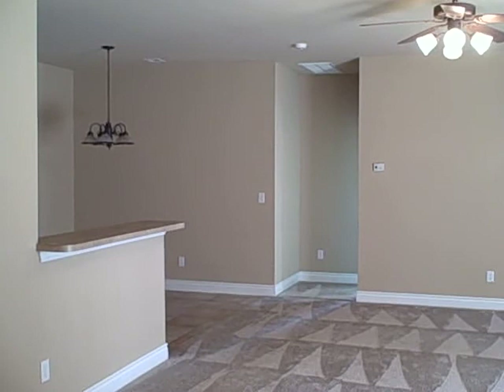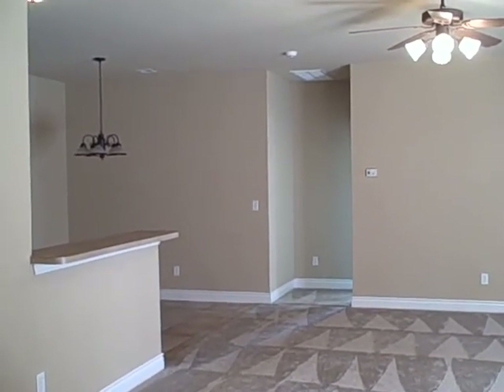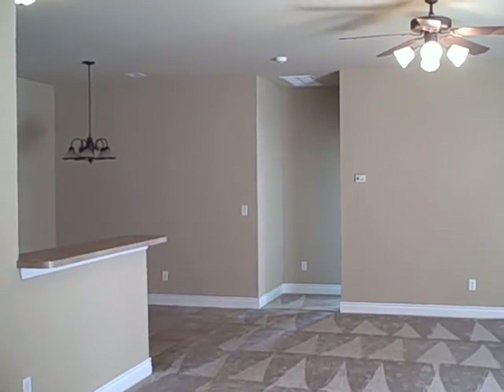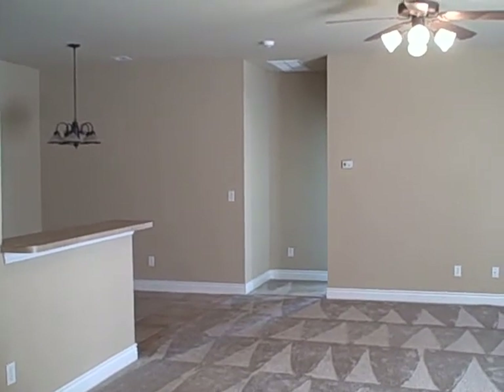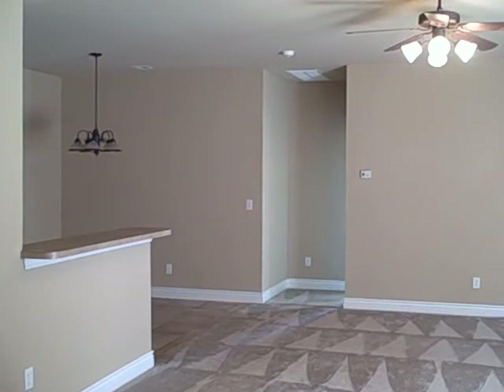If you're interested in this house, please call me at 405-590-2135, or you can email me at Joe@JoePryor.com — that's J-O-E-P-R-Y-O-R dot com. I'm with RE/MAX Associates in Edmond, Oklahoma.